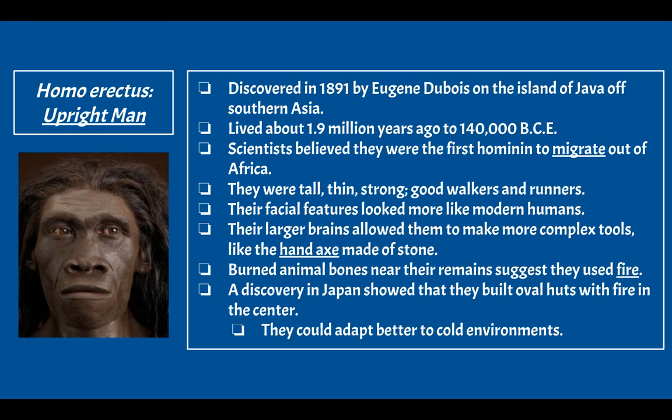Next, we have Homo erectus, which means 'upright man' in Latin. They were discovered in 1891 by Eugene Dubois on the island of Java off Southern Asia — where the first Homo erectus bones were found. They lived about 1.9 million years ago to 140,000 BCE, with possible overlap with Homo habilis. Scientists believe they were the first hominin to migrate out of Africa, and they were tall, thin, strong, and good walkers and runners, with facial features more like modern humans.